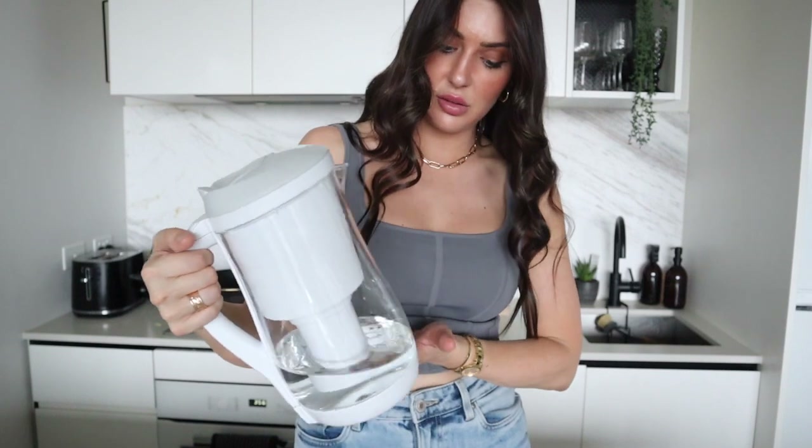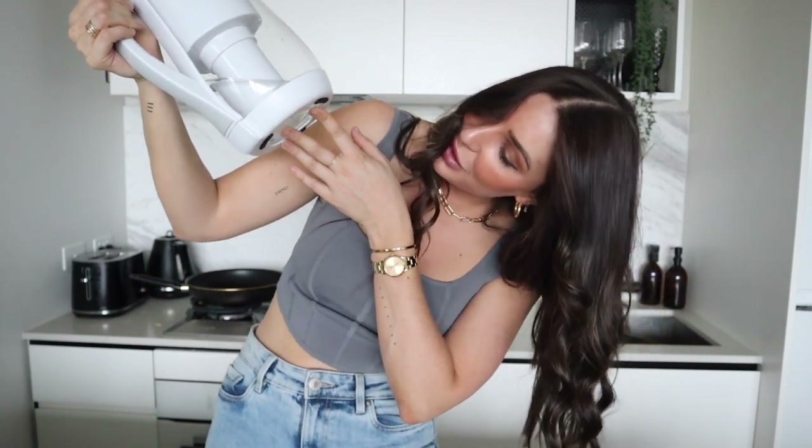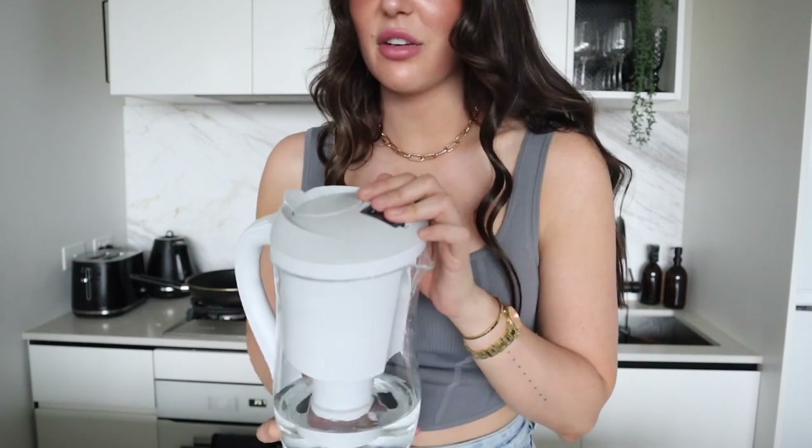So I ended up getting this one — it's from Eco Bud Australia and it was the cheapest one I could get because they were honestly very expensive for just a water filter jug. You could literally go to Woolworths and buy a Brita filter jug if you wanted, but I wanted something more aesthetic, so this is what I went with.